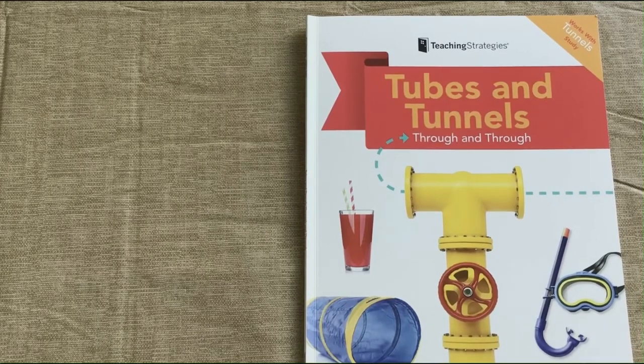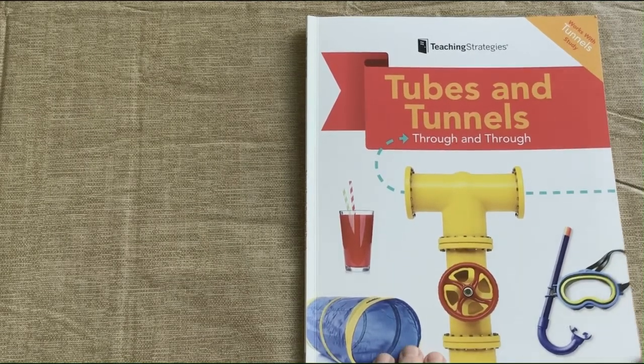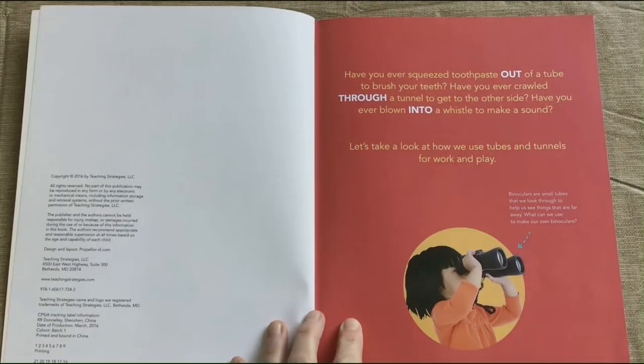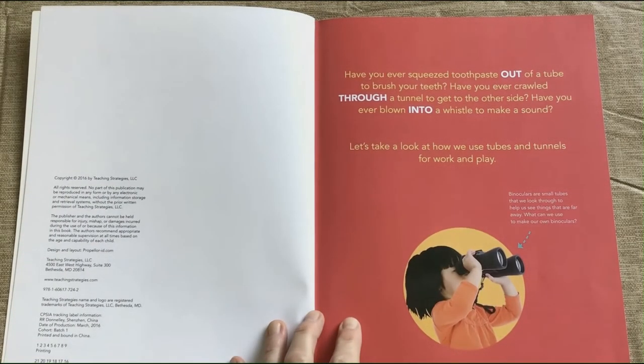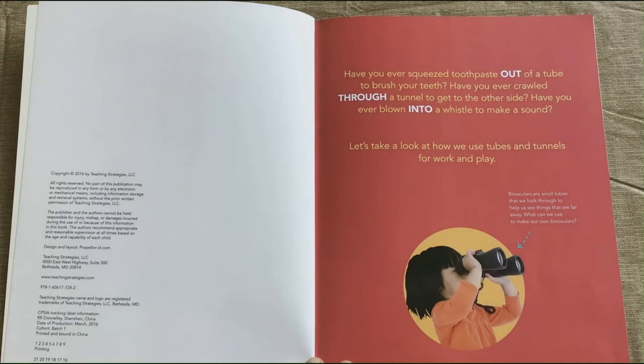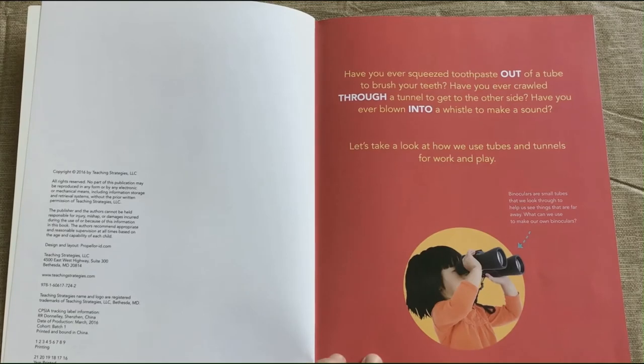Tubes and Tunnels, Through and Through. Have you ever squeezed toothpaste out of a tube to brush your teeth? Have you ever crawled through a tunnel to get to the other side? Have you ever blown into a whistle to make a sound? Let's take a look at how we use tubes and tunnels for work and play.